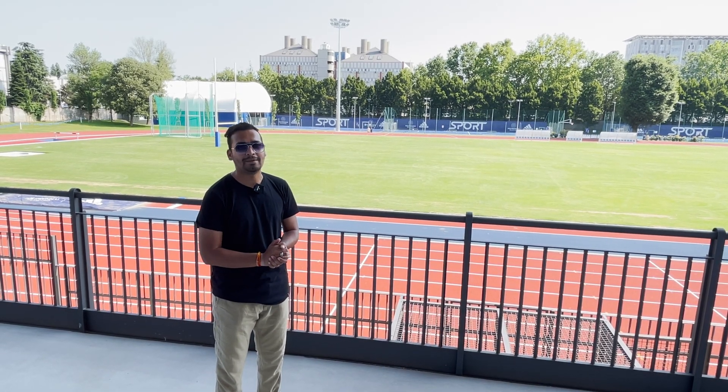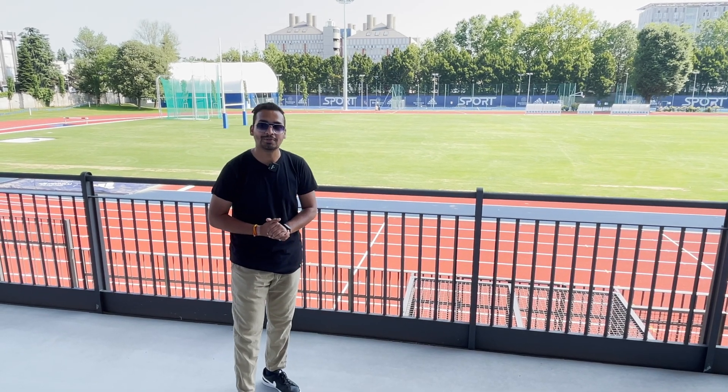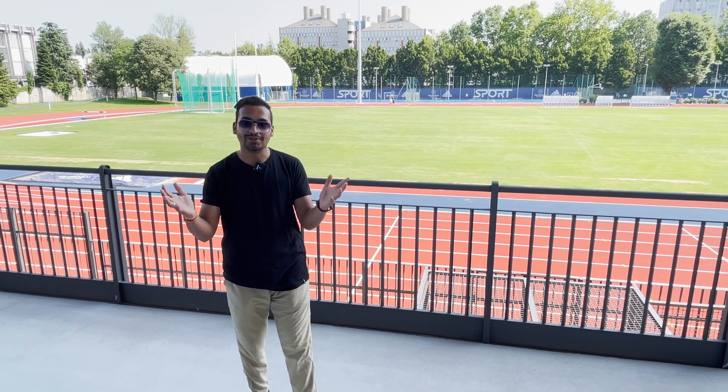So this is the campus life here. I hope you have enjoyed this video — I am enjoying this beautiful ground and this student life. Thank you so much for watching this video till the end. See you in the next video!